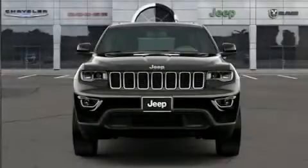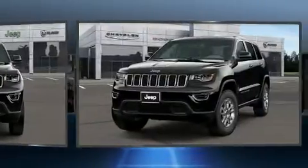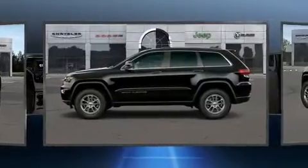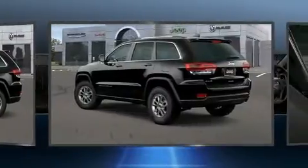Treat yourself to a test drive in the 2020 Jeep Grand Cherokee. It features four-wheel drive capabilities, a durable automatic transmission, and a refined six-cylinder engine. Jeep prioritized comfort and style by including front dual zone air conditioning and fully automatic headlights.